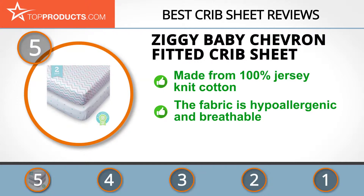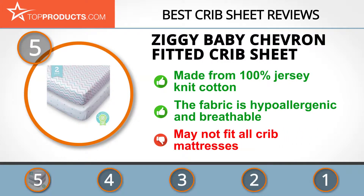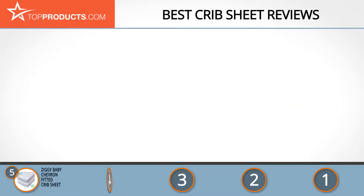Made from 100% jersey knit cotton, the Ziggy Baby Chevron fitted crib sheets are super soft, cuddly, and fashionable. The fabric is also hypoallergenic and sufficiently breathable to protect your baby's sensitive skin. During our research, some customers claimed the sheets didn't fit their crib mattresses.